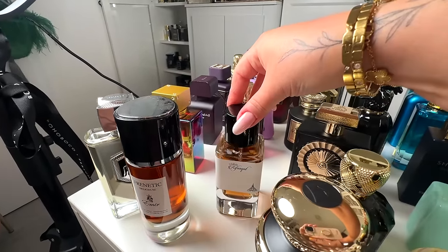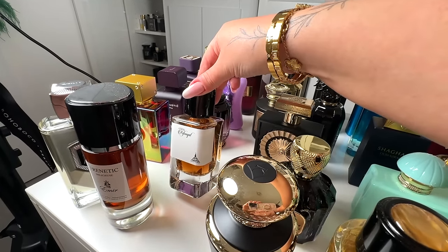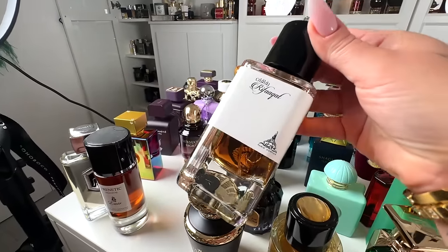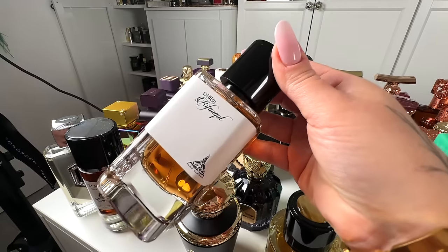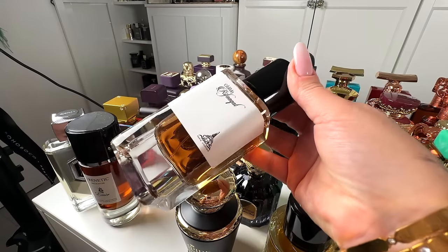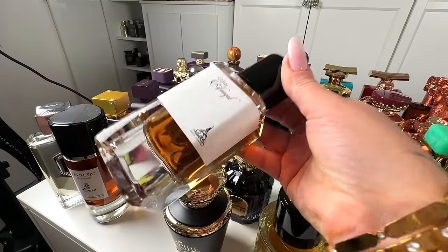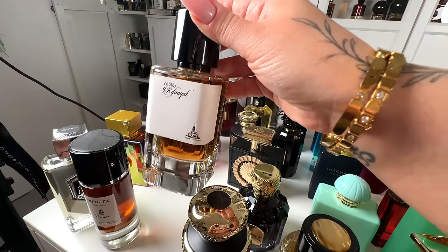Then I have my OG — I have a backup of it and this is my second bottle I'm going through. Rifaka from Paris Corner, which is a dupe for Baby Cat. The sexiest vanilla ever — it's peppery, wild, animalic, and sweet, so I love it. 10 out of 10. Incredible scent. You have to get yourself this one because it's just amazing.